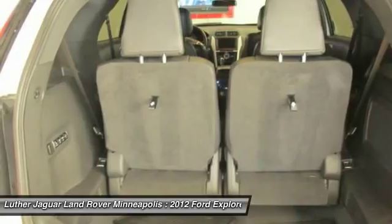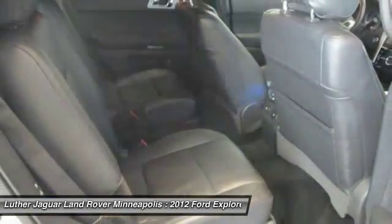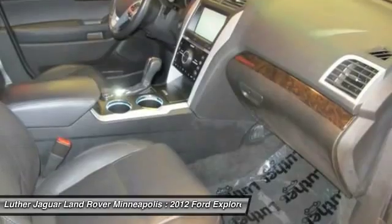Front air conditioning, home link, garage door opener, power steering, floor mats, cruise control.